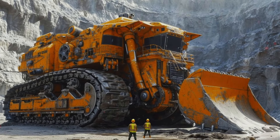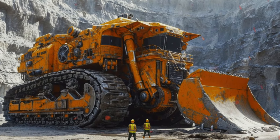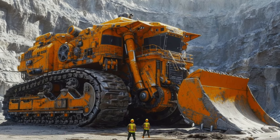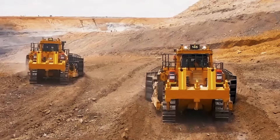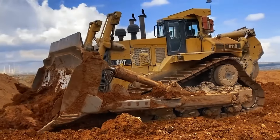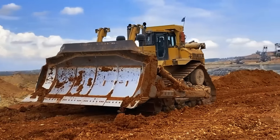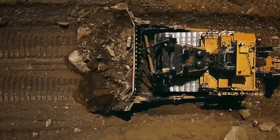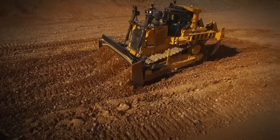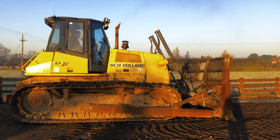It is simply impossible to imagine the production of construction and roadworks without bulldozers. They are indispensable in quarries, in the planning of huge areas, in logging, and in many other areas. The big bulldozer is a versatile, self-propelled vehicle that takes on the hardest work. These vehicles are truly impressive not only for their capabilities, but also for their dimensions and weight.